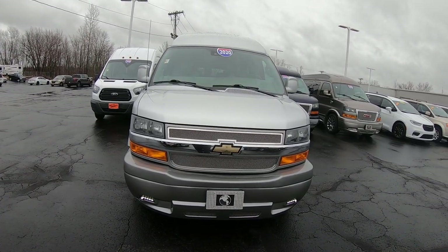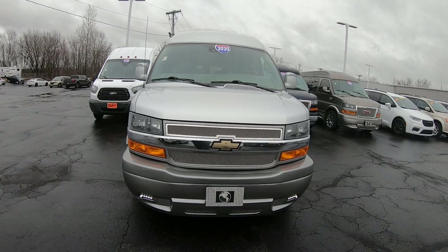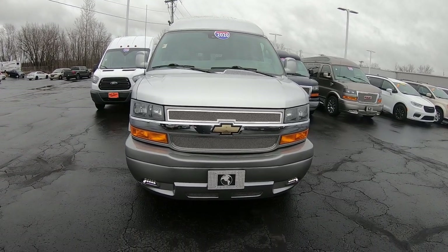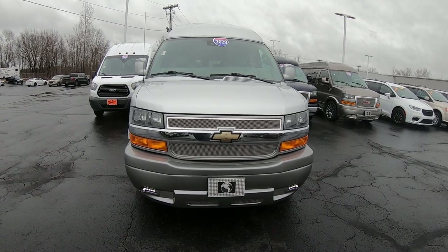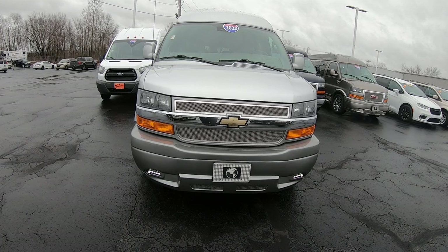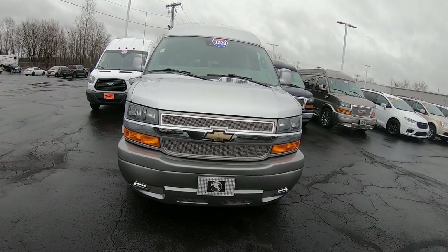Hi folks, Nick Ruiz here at Sherry Conversion Vans in Piqua, Ohio. Today I'm showing you a 2020 Chevy Express 2500 9-passenger Explorer Conversion Van, stock number CP16862T.